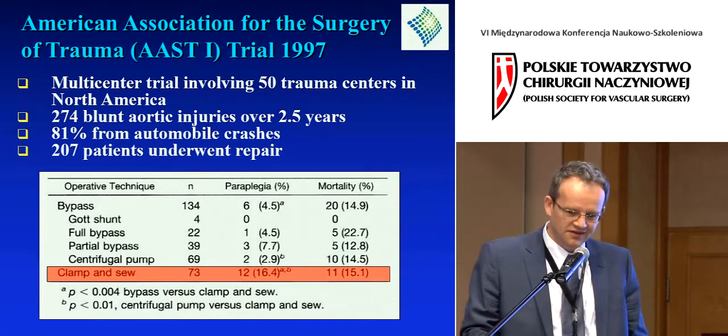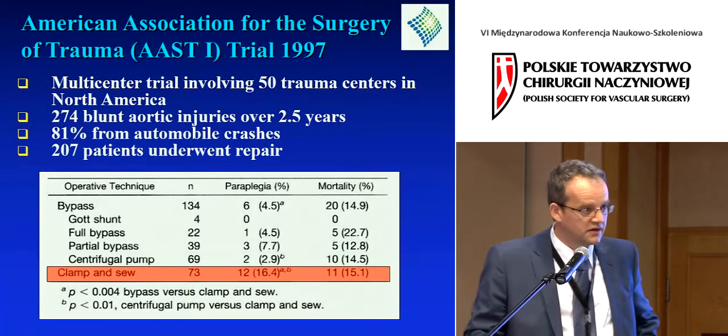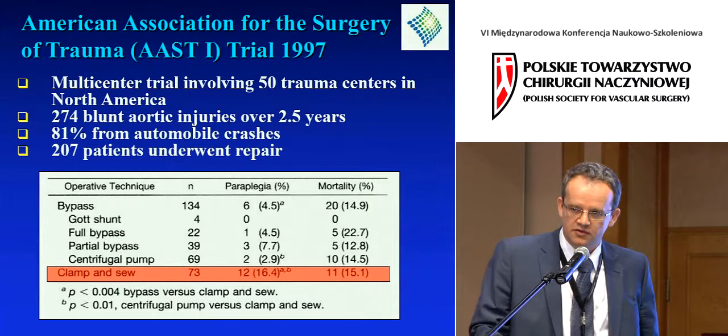That clamp-and-sew group had about a 16% paraplegia rate — acceptable then, but certainly unacceptable now.